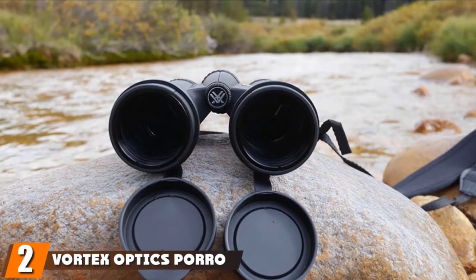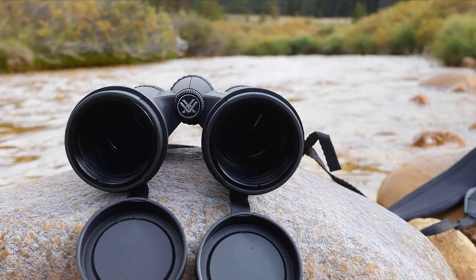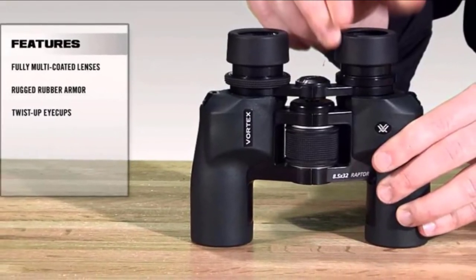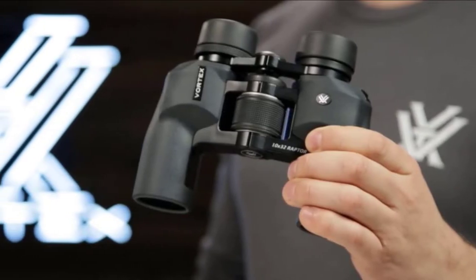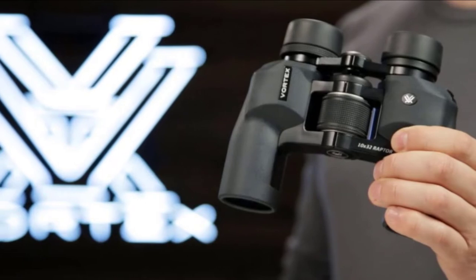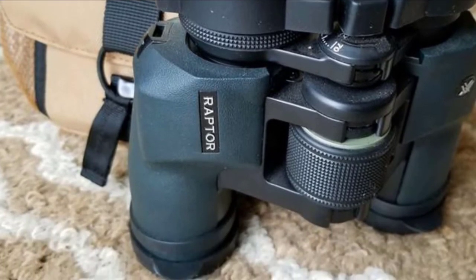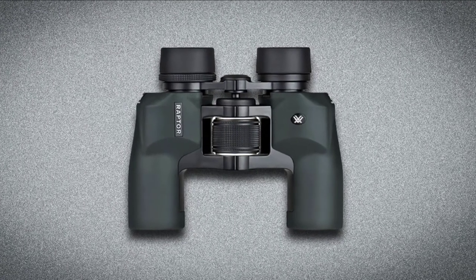Moving on to the next at number two, we have the Vortex Optics Poro Prism 8.5x32. If you are looking for a good pair of affordable binoculars under $100, this is one of the best picks. This is one of the most versatile binoculars, as you can adjust them according to different face shapes and sizes because of the twist-up eye cups. It is economical as every member of the family can use them easily. The waterproof and fog-proof features elongate the lifetime of this binocular. The look is pleasant, it feels quite sturdy, and is compact — suitable for travel. The strap is not pre-installed, so you can adjust the length as needed.